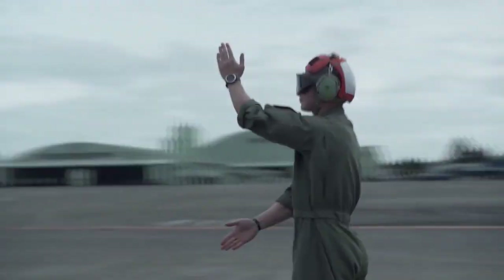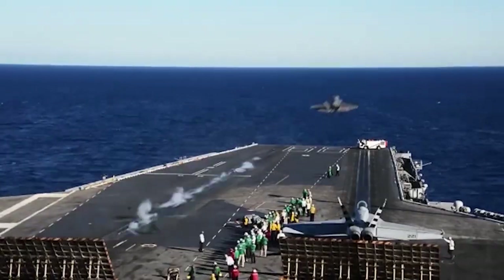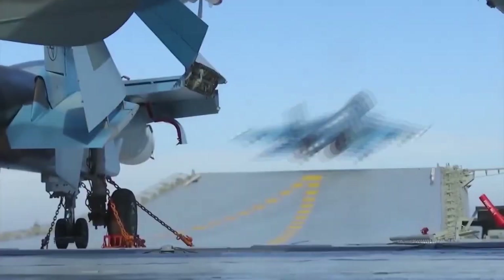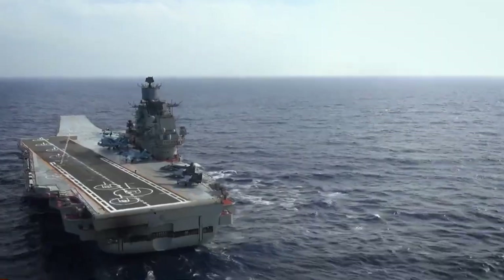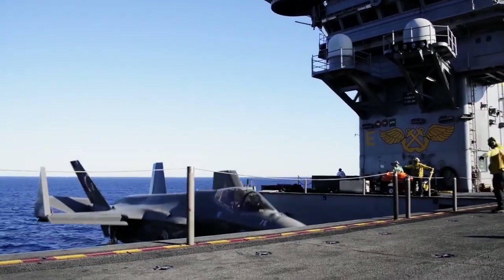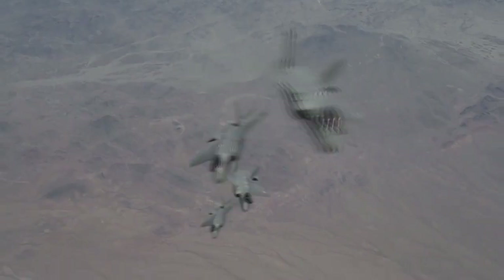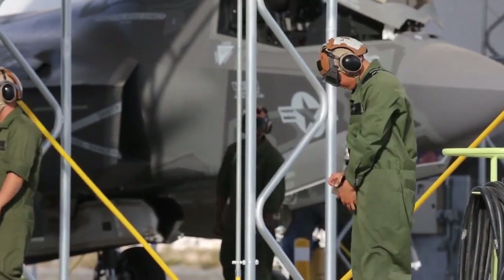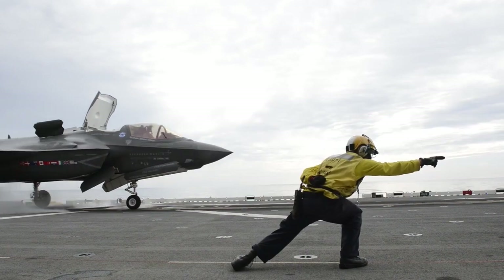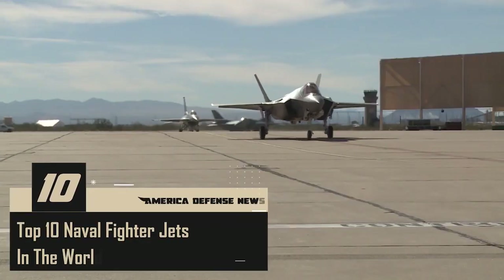Hello everyone, you are watching the America Defense News channel. We've compiled a list of the top 10 navy fighter jets in the world. Aircraft carrier fighter jets and naval aircraft designed for operations from aircraft carriers are among them. They must be able to launch and recover in a short amount of time on a pitching deck, and their wings can normally fold up, making operations in tight locations easier. The jets on this list are currently operational or undergoing final testing.